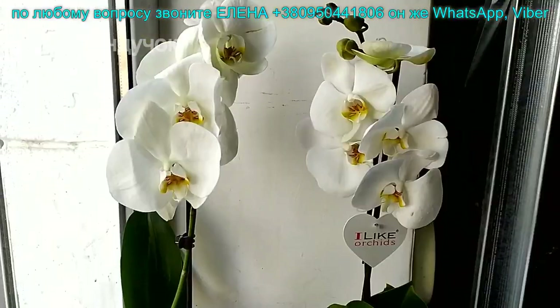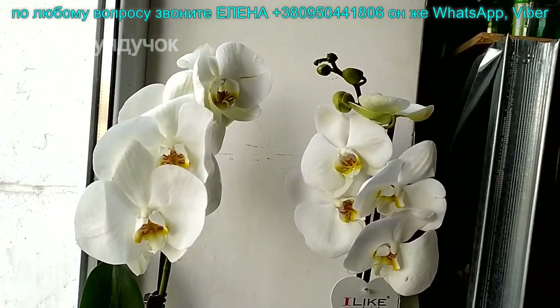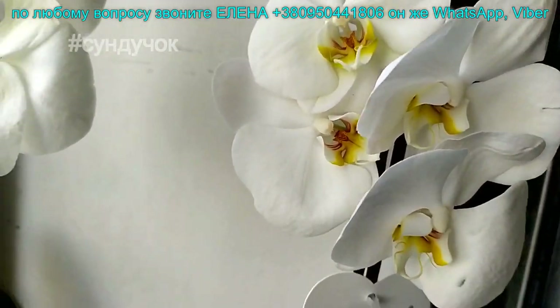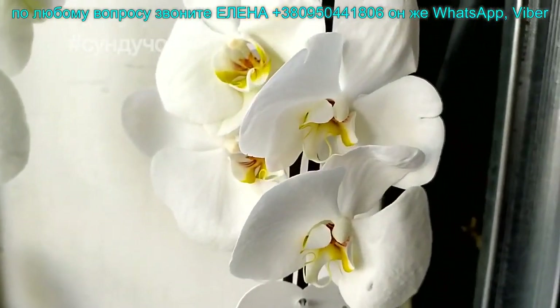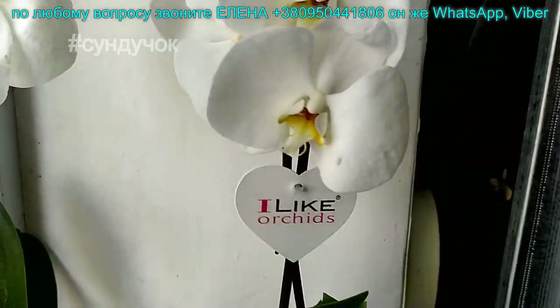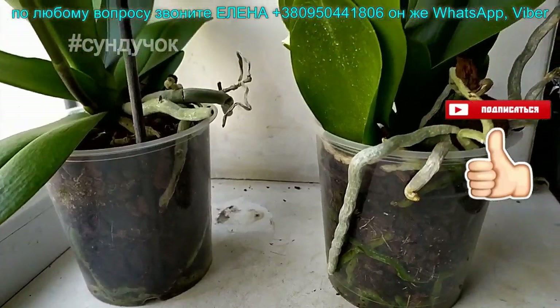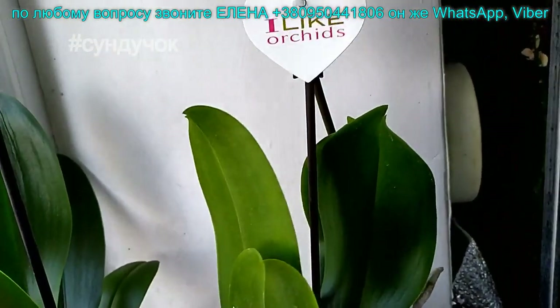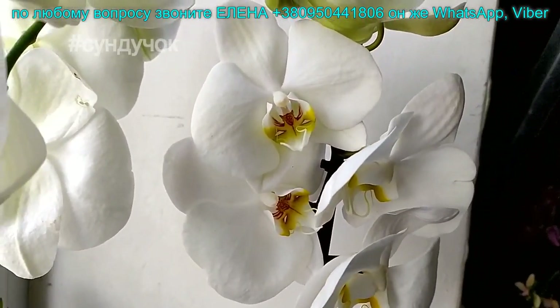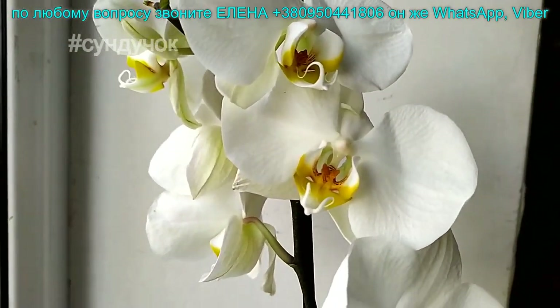Белая крупноцветковая — цветочек 10 сантиметров с ярко-желтой серединкой. Цена 250 гривен. Таких две штучки. Сорт не помню — если кто-то знает, девочки, напишите, пожалуйста. К сожалению, на видео не видно, насколько ярко серединка желтая. Вот это вот 170.